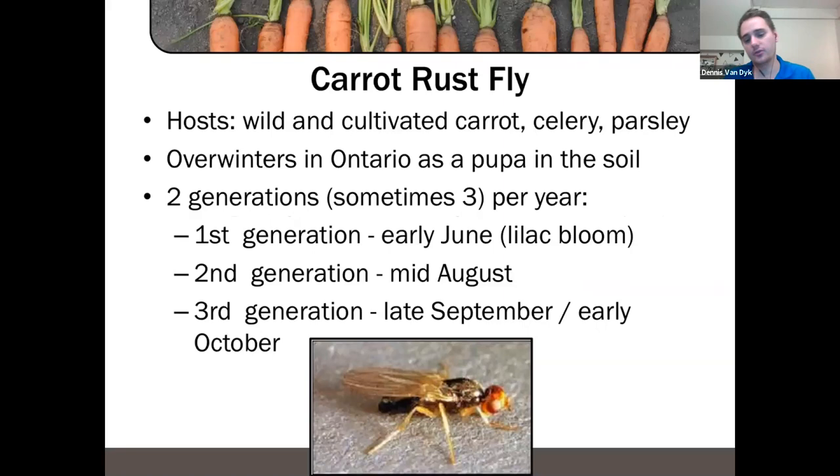Moving to carrot rust fly — it basically only has Apiaceae hosts: wild carrot, Queen Anne's lace, cultivated carrot, celery, and parsley. It overwinters as a pupa in the soil. We usually see two generations — sometimes three if we get enough degree days. The first generation typically appears in early June, coinciding with when lilacs are blooming.